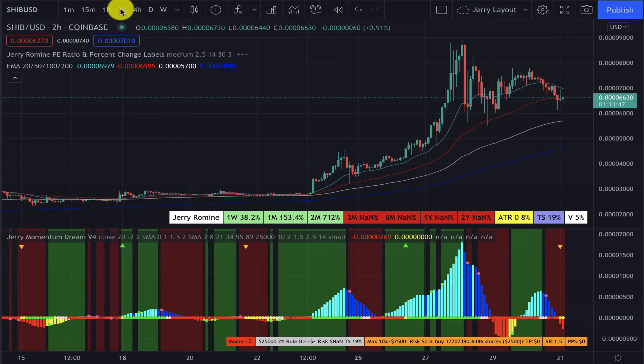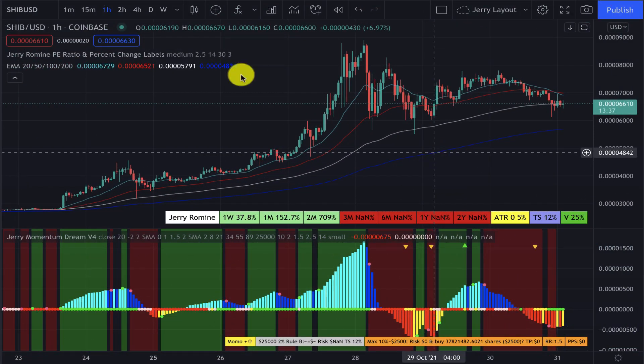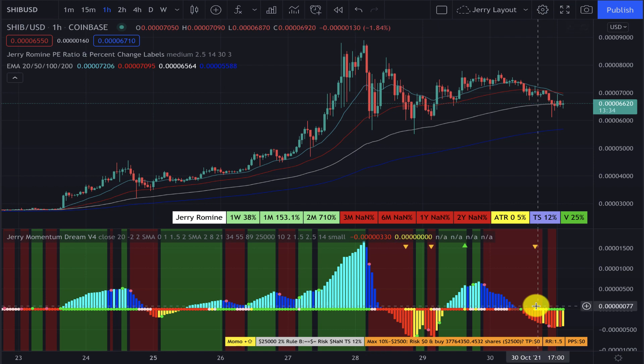Now looking at the two-hour time frame: we are in the red zone, momentum is down. This is also a pass for us.